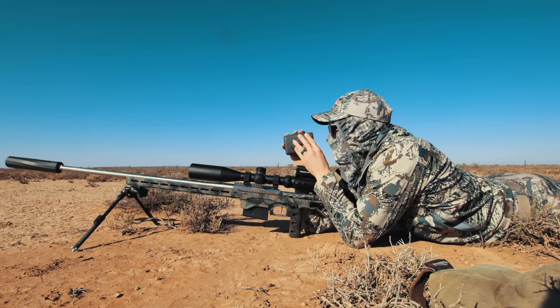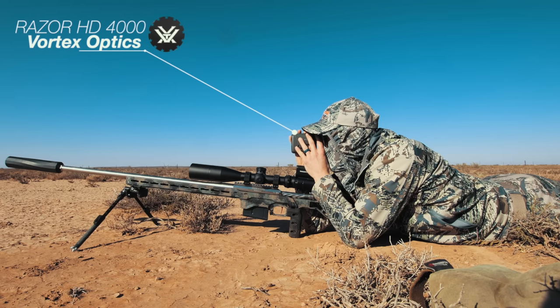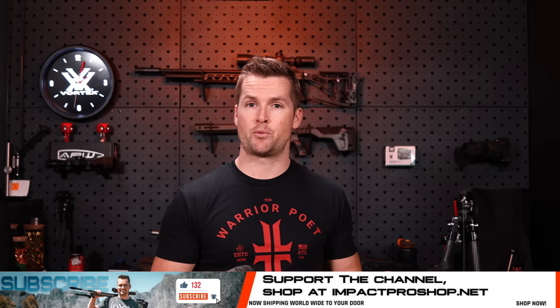The Razor 4000 — the 4000 in Vortex's lineup is how much yardage it's rated for. It also comes with a handy hard case which I pretty much never use. The rule of thumb here: with any yardage advertised on a rangefinder, this is gonna be best-case scenario — optimal environmental conditions, no rain, no snow, no dust, not ranging into the sun, and they're gonna be ranging a very large target like the side of a mountain or a truck.